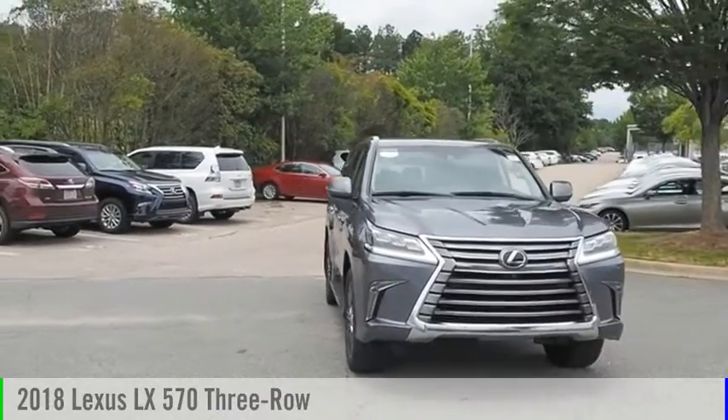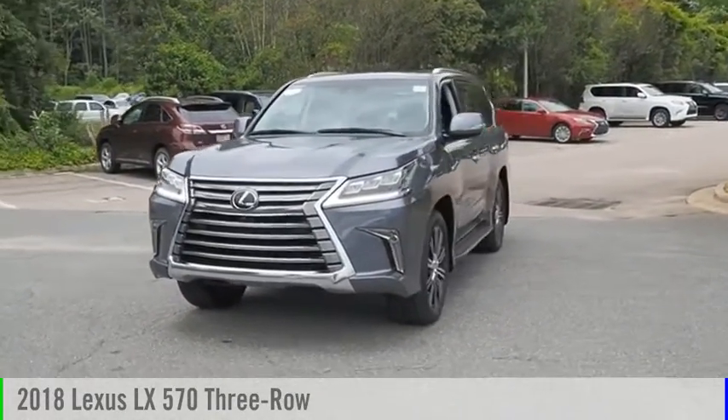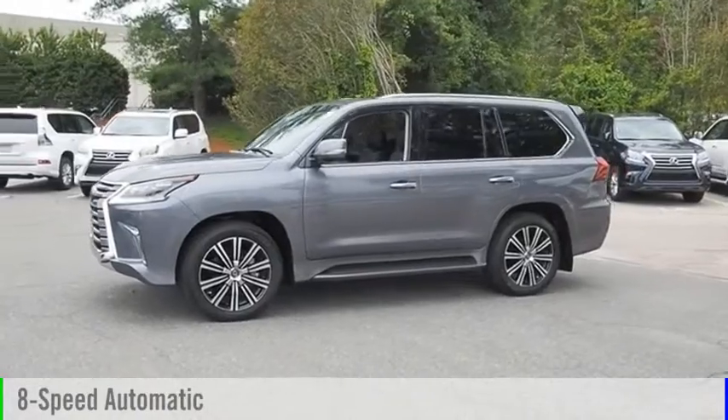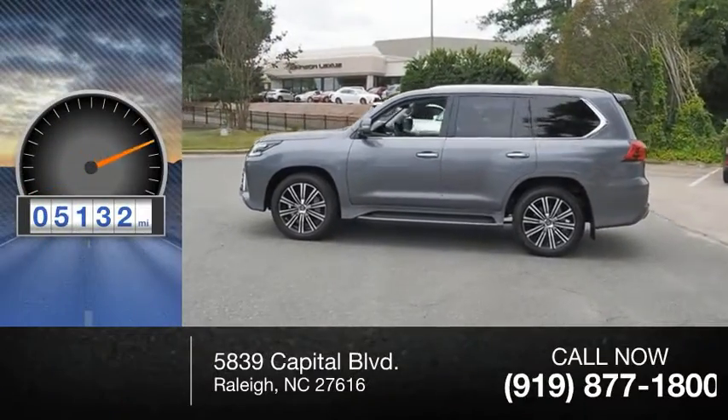Stop by and take a look at the 2018 LX570. This vehicle is powered by an all-wheel drive, 8-cylinder, 5.7-liter engine, and comes with an 8-speed automatic transmission. This vehicle has less than 6,000 miles.